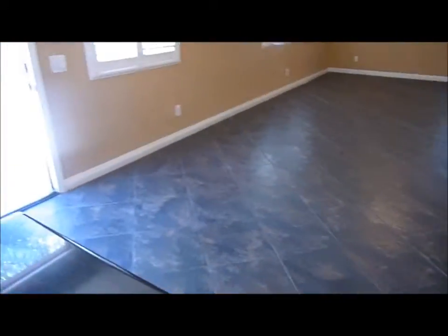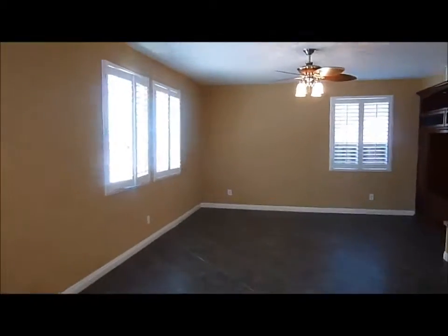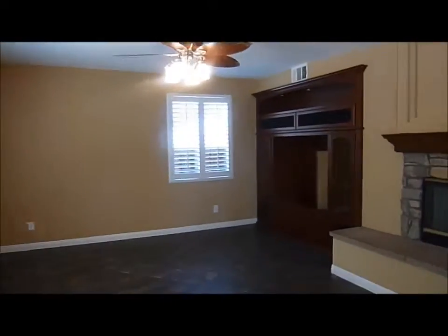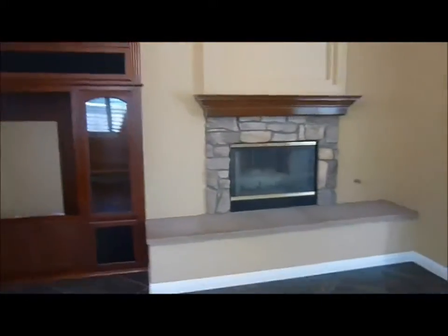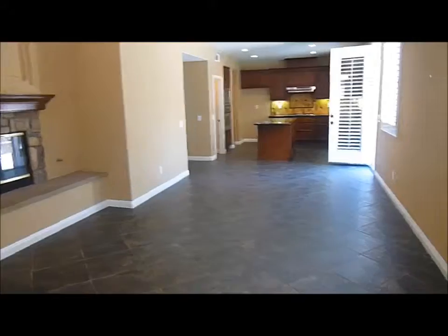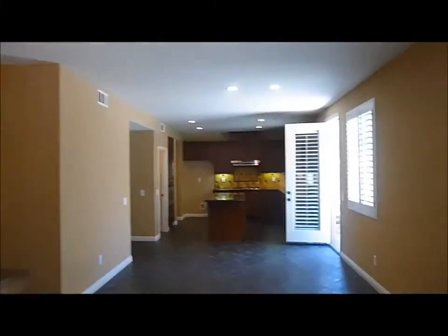Continuing on, we have the informal eating area, and beyond that is the family room. The family room features a built-in entertainment unit and a raised hearth fireplace. It's a long, fairly narrow room with a nice ceiling fan.